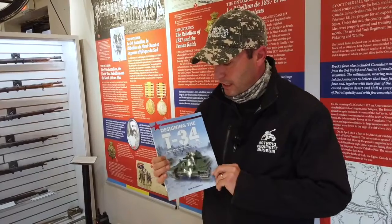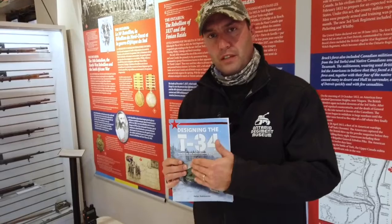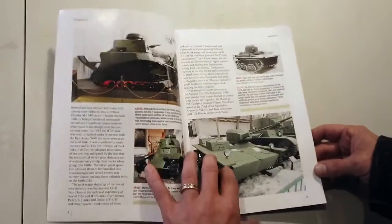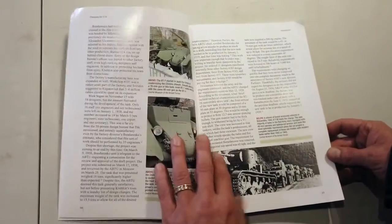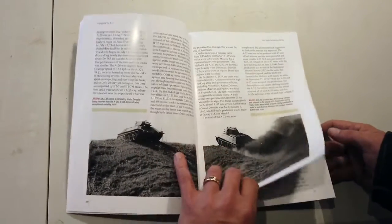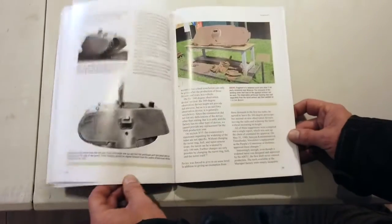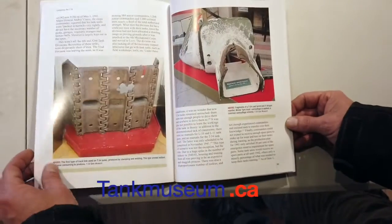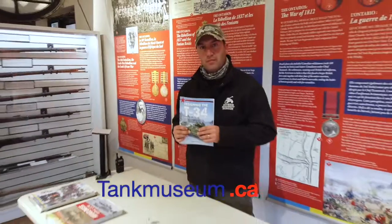Here we have Designing the T-34. This really goes back into the early development of Soviet tanks before the Second World War, leading up to the development of the T-34, and then the later advancements and changes up to the T-34/85 and beyond. For anyone interested in Soviet tank development or the T-34, this is the definitive book on that topic. You can get it on our online gift shop at tankmuseum.ca.